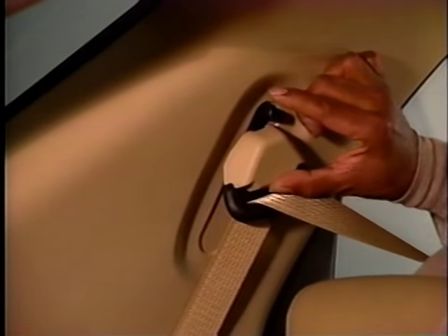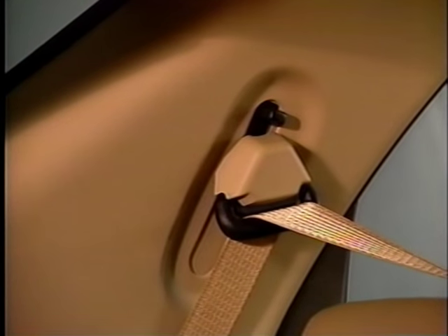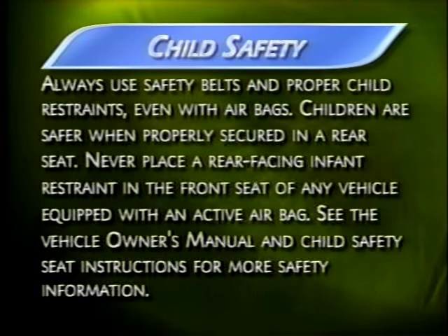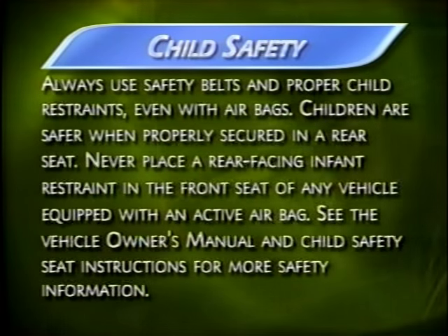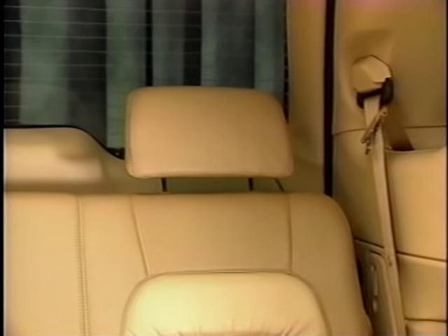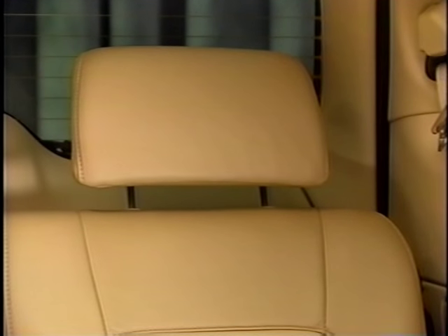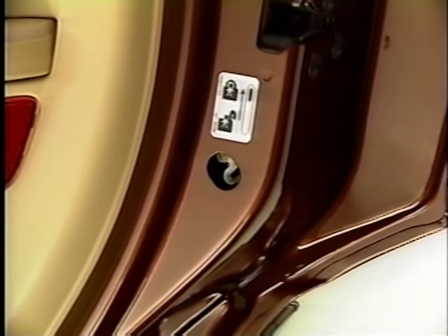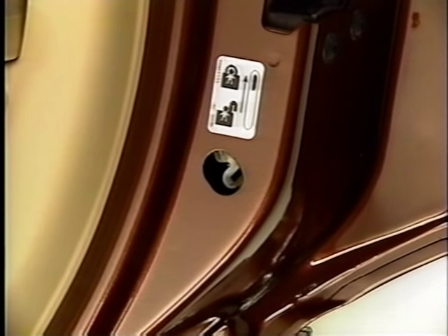The belt's height can be adjusted for occupants in the outboard first and second row seats. Remind your customers to always use safety belts and proper child restraints, even with airbags. Adjustable head restraints are at all outboard seating positions, including the optional third-row bench seat, and can be raised or lowered to fit the height of passengers. Rendezvous also has child safety door locks which, when activated, help prevent children from accidentally opening the doors from inside.